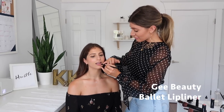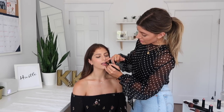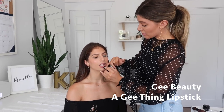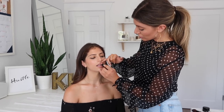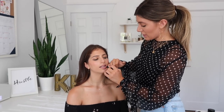Now I'm going to apply our lip liner in ballet, which is super natural and will work with every single lipstick. This will help the lipstick stay on longer and give you a little bit of lip definition. Next I'm going to use our best selling nude called A G Thing. Our lipsticks have vitamin E — since lips don't have oil glands it's really important to hydrate them with nourishing oils. This is a beautiful nude you can wear day to night. I'm going to finish you off with a clear gloss, which is also great to work out in and you can use it before bed to nourish your lips.